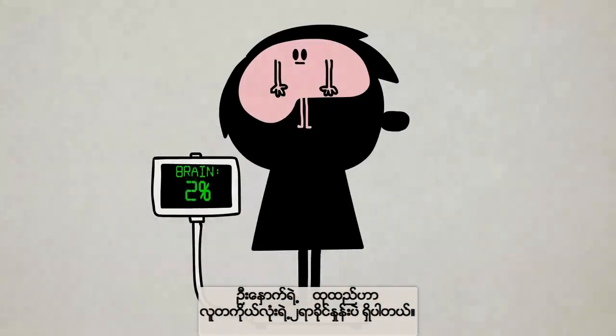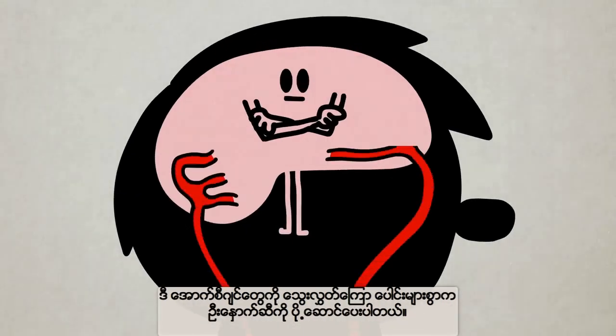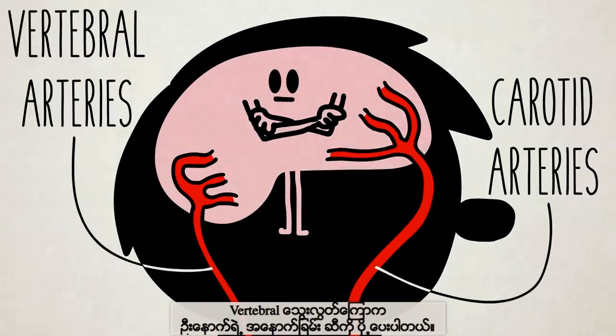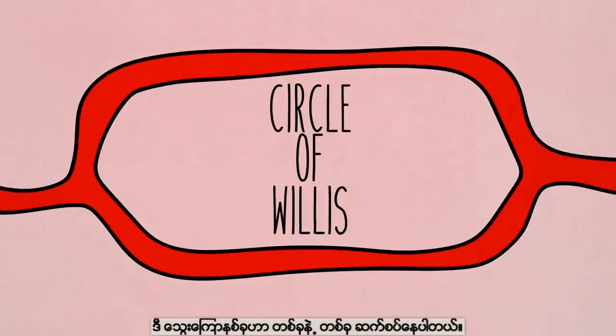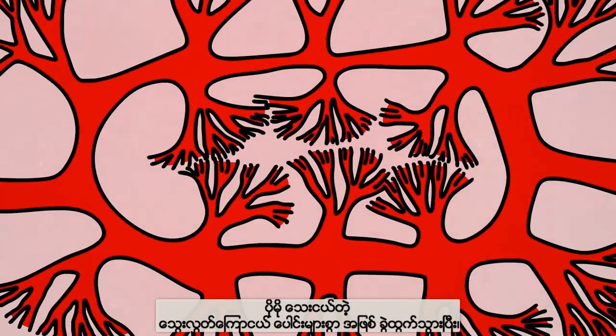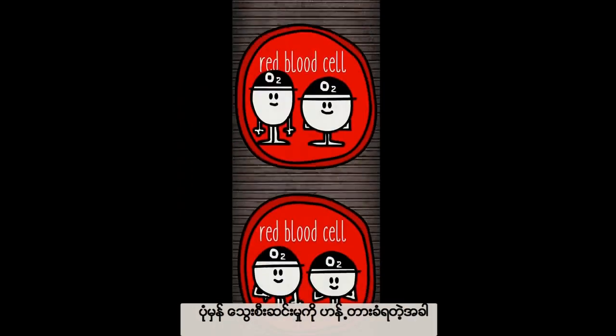The brain makes up just 2% of your body's mass, but consumes more than 20% of the oxygen in your blood. That oxygen is carried to the brain through a system of arteries. Carotid arteries supply the front of the brain, and vertebral arteries supply the back. These are connected to each other and divide into smaller and smaller vessels that get billions of neurons the oxygen they need.